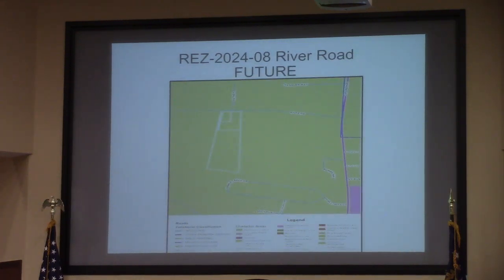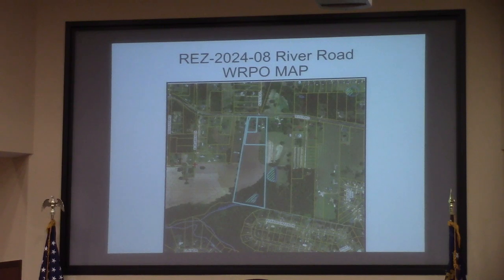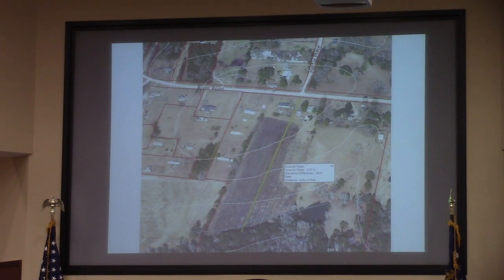Future land depicts it as within the urban service area and suburban character area. It does have access along River Road. You'll notice that the only wetlands on the property are the very southern portion as it leads down to Hickory Branch. You'll also notice that the property significantly falls off from River Road, approximately 37 feet overall.